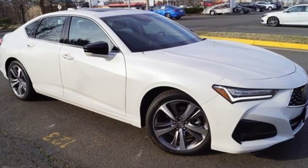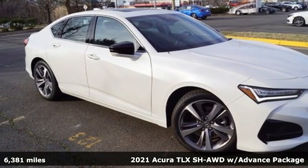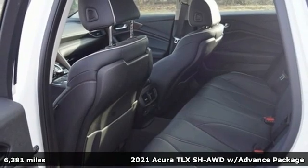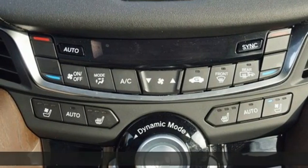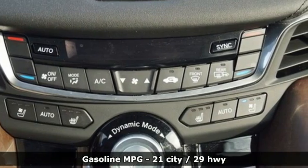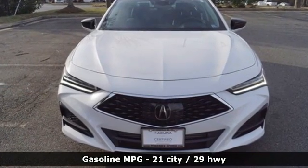It's a 2021 Acura TLX. Athletes have the best bodies, so it's no surprise this TLX looks as good as it does. And just wait till you experience its performance. And with features like these, every drive's a pleasure.